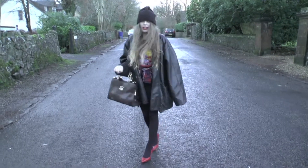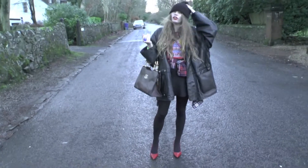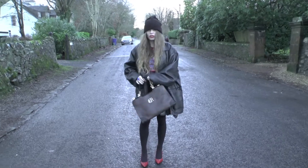Hiya! This is another outfit of the day video. Today I was just basically going out for lunch with Chris's mum and I'll probably just be editing videos, so just pretty casual.